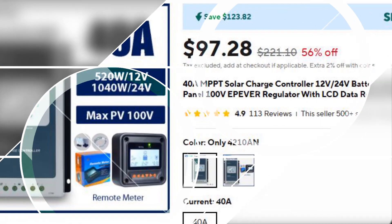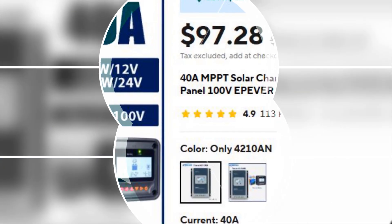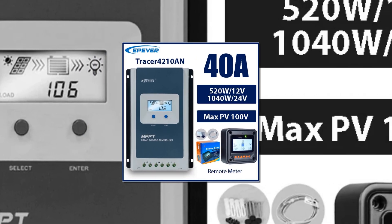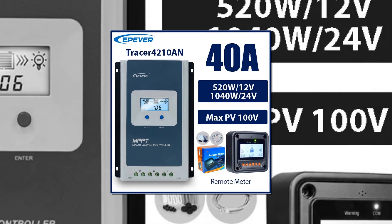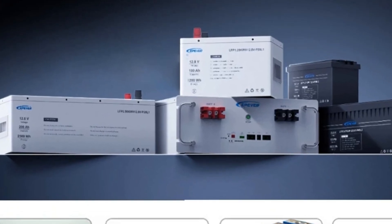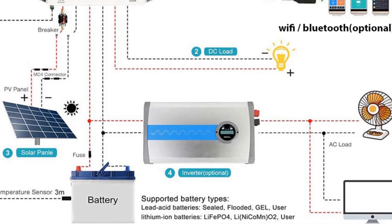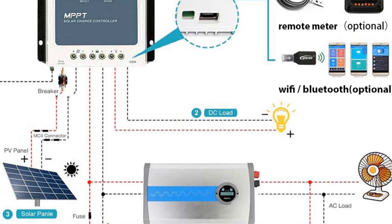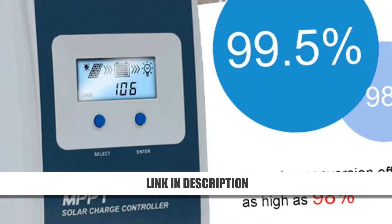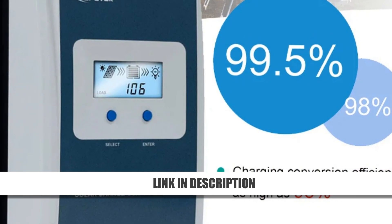Number 2: EPEVER 40A MPPT Solar Charge Controller with MT50 Monitor. The EPEVER 40A MPPT controller is a premium choice, especially with the MT50 remote monitor included. It features real-time energy statistics and supports the Modbus protocol for smart system integration. The controller adjusts charging power in high temperatures to protect battery health. Perfect for off-grid setups, it handles multiple battery types and maximizes efficiency through its reliable MPPT tracking system — a professional-grade option with big value at 56% off.